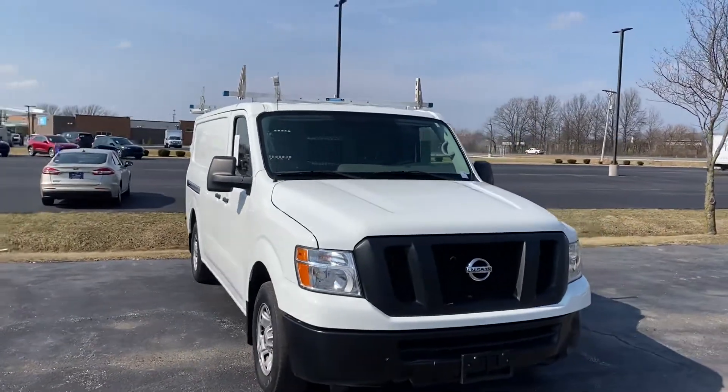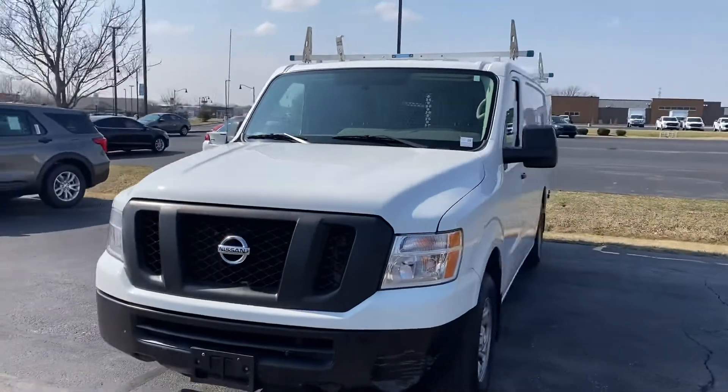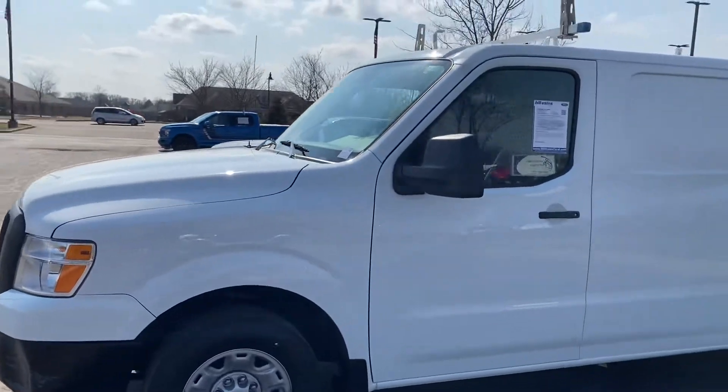Good afternoon, this is Scott over at Bill Estes Ford in Brownsburg. Here's our 2018 Nissan NV cargo van. We did just get this on trade.